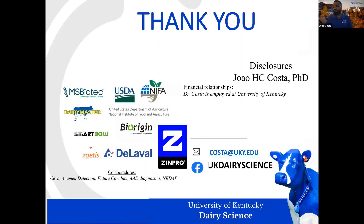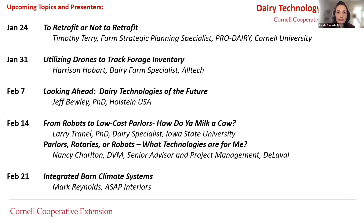Thank you, John — the presentation was awesome. We have some questions in the Q&A. You can still keep sending questions if you haven't had a chance to add them to the Q&A box. Before I pass it over to Margaret Posdorf who is taking care of the Q&A today, I want to remind everyone that we'll be having these Technology Tuesday sessions until the end of February. Next week, January 24th, we'll have Tim Terry from ProDairy talking about retrofit or not — retrofit strategies to build better barns. Stay tuned and we hope to see you next week. Thank you, Dr. Costa — we have a few questions in the chat.